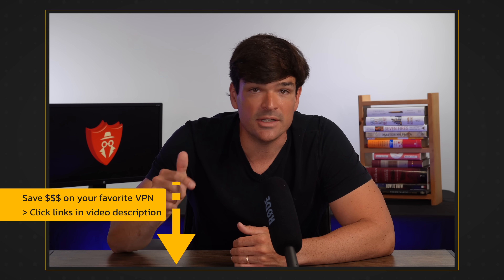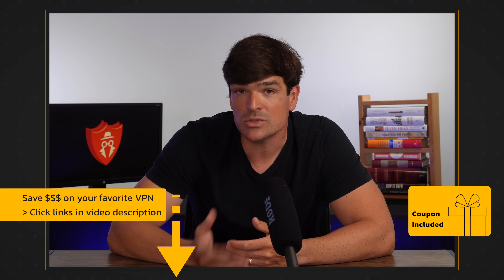When you make up your mind, you can click the link in the video description to get a killer discount. It'll also help support my research — and trying to save up for a Lambo here.